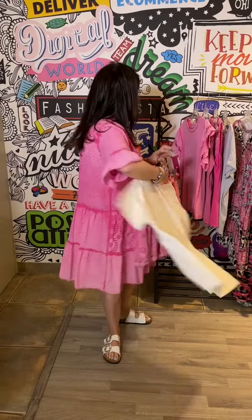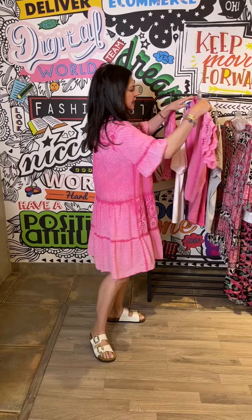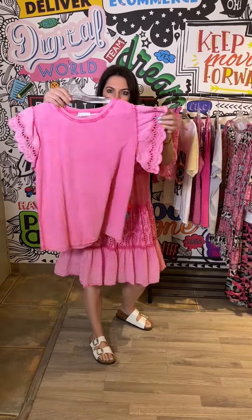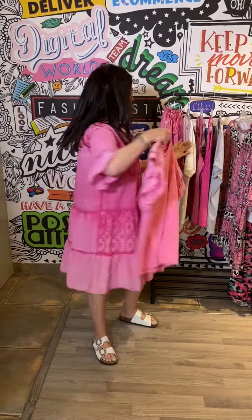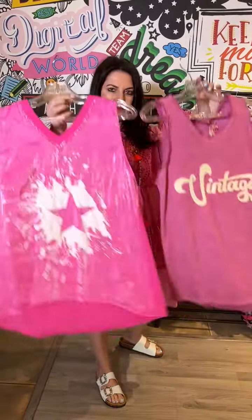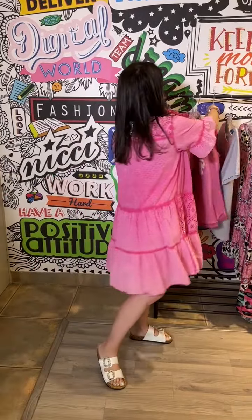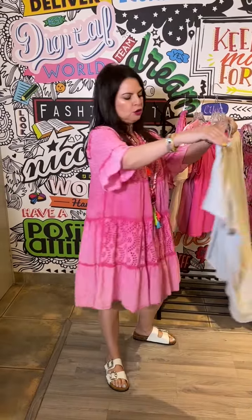We've also got this best seller which is now available in pink with these gorgeous sleeves — a very flattering tee. And we've got these two little vest tops, also lovely with your shorts, plus this very cool tee.